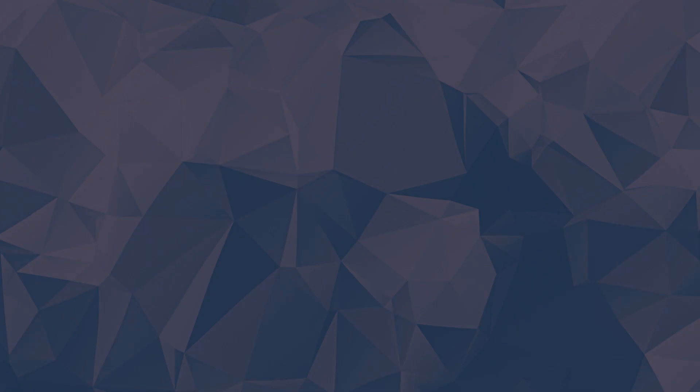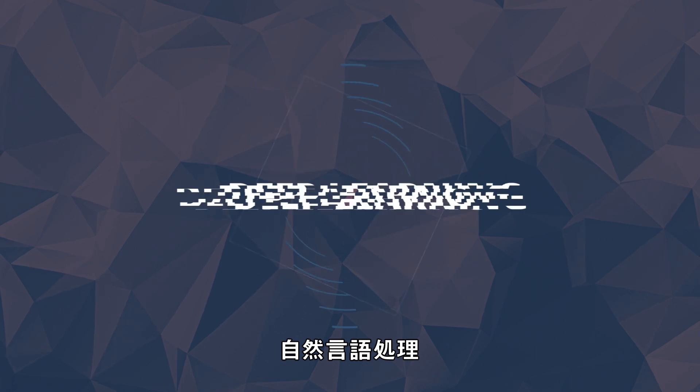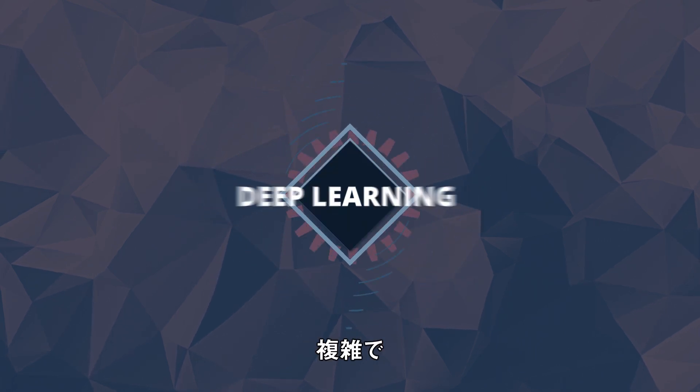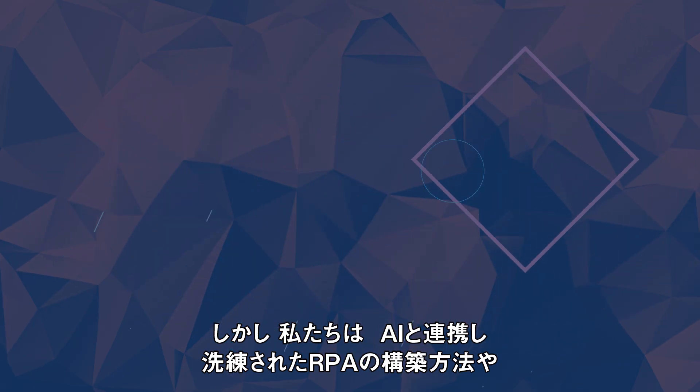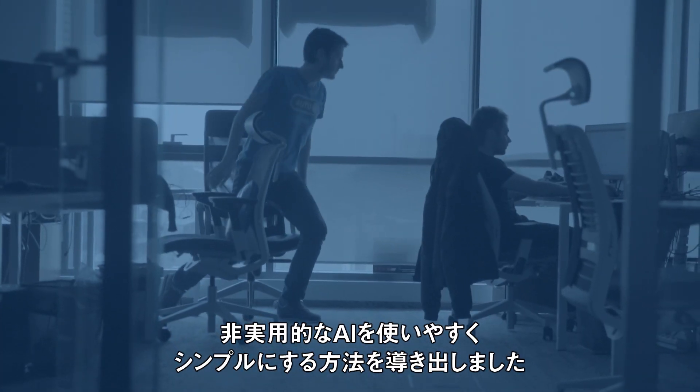There's a lot at stake. AI is happening — machine learning, natural language processing, deep learning. It's complicated. It's also strategic. But we figured it out: how to make sophisticated RPA achievable with AI, and some of the impractical parts of AI usable and simple with RPA.